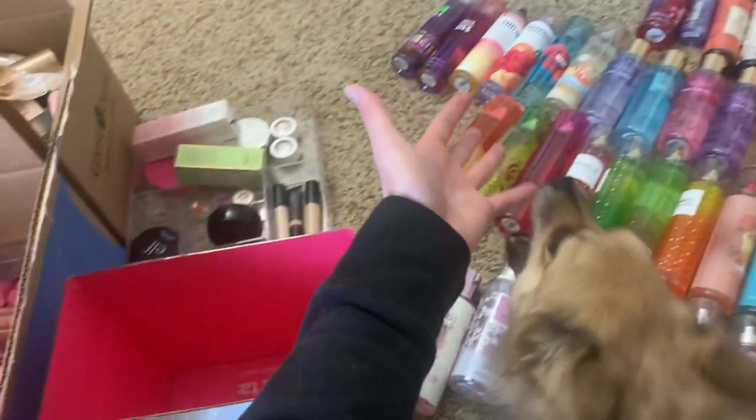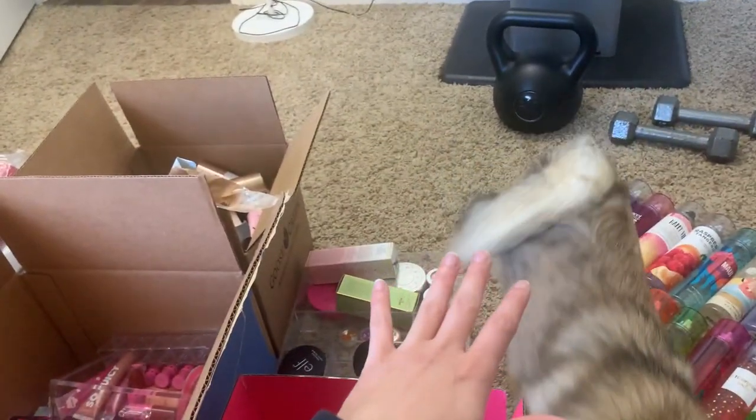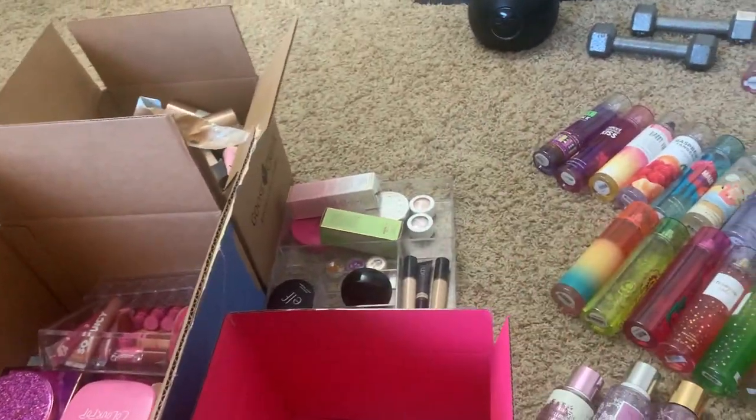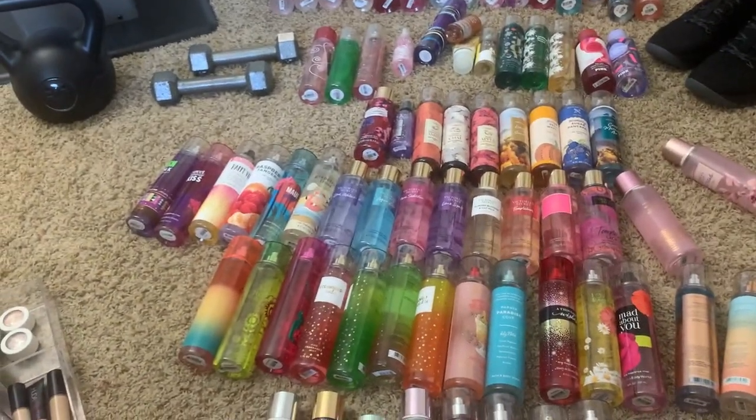So I figured, what better time to show you my collection of body sprays. I'm just going to be packing them into a bag — it won't be a full review of every fragrance or anything like that, this will just be kind of like a pack-with-me. But I'll definitely show you everything that I have body mist wise. So let's get started!